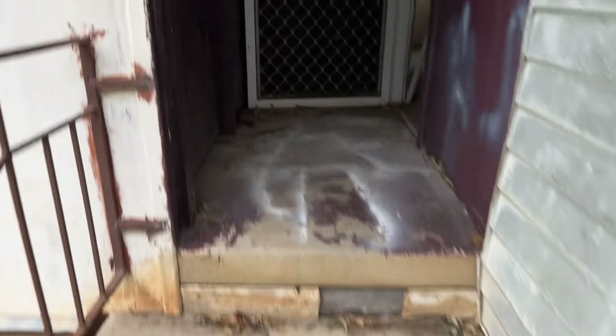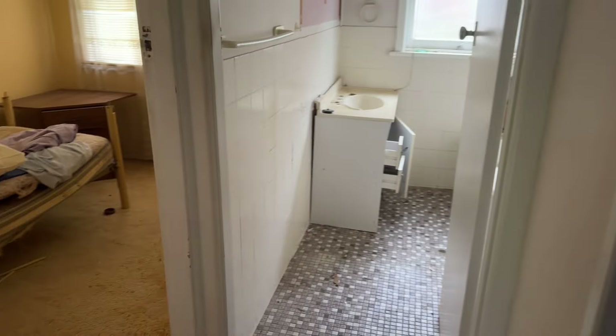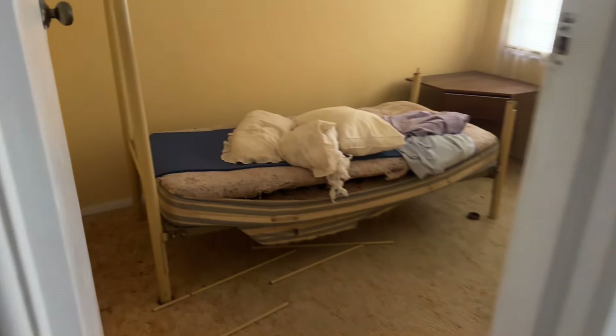G'day everyone and welcome back to Exploring Sydney and Beyond. I'm gonna take yous all for a little wander through this little house and we're gonna see what remains. This house is part of a major redevelopment in the area, so she ain't got too much to go before she's torn down. But before then, let's get inside — this one's an oldie, she's a beauty. Looks like someone's already kicked the door in.